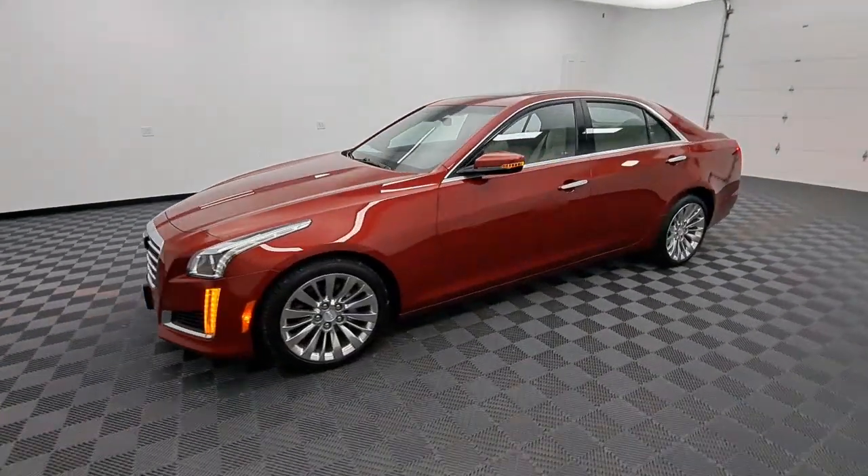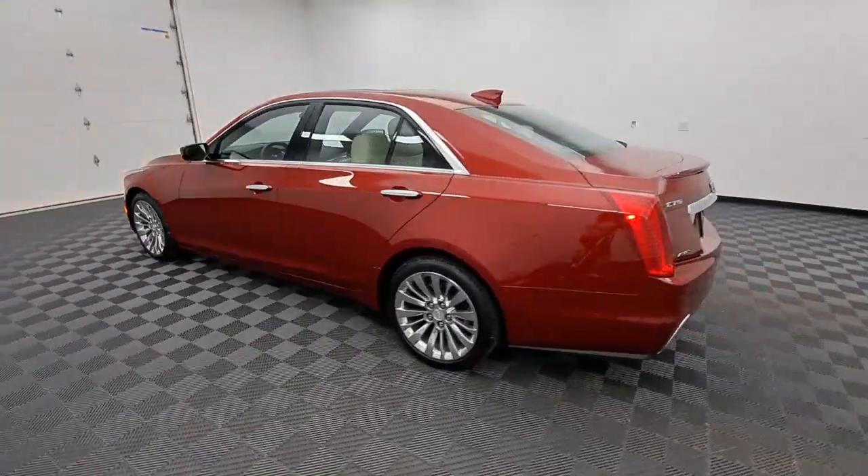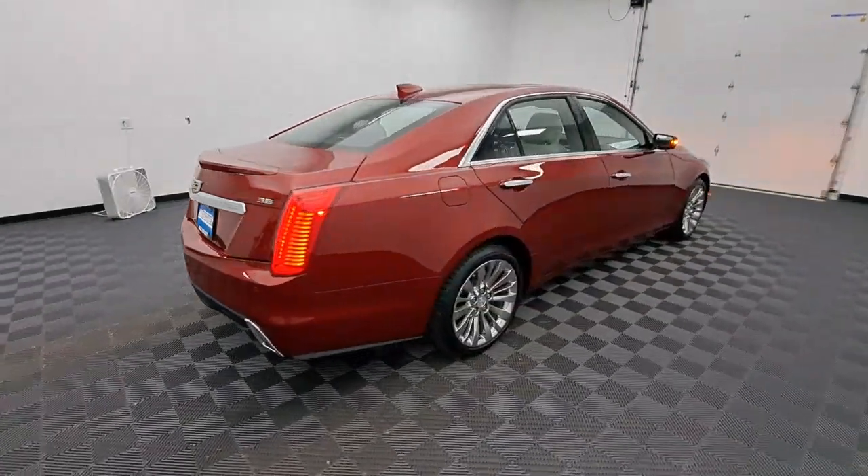Looking for your dream car? It could be the 2018 Cadillac CTS. With less than 45,000 miles on the odometer, this vehicle provides excellent value.